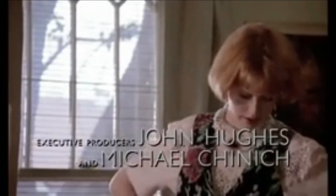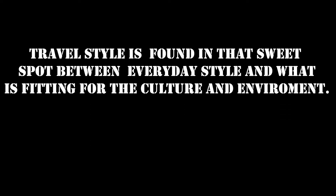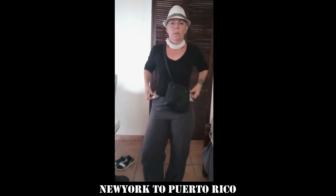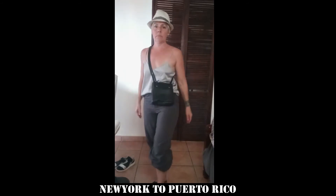I'm about $15 for the shoes, secondhand, and I made the rest. I left New York in my everyday alternative style, but ready for the island. Travel style is found in that sweet spot between everyday style and what is fitting for the culture and the environment. Through each phase of my journey, I shed layers and transformed from New York to Puerto Rico.